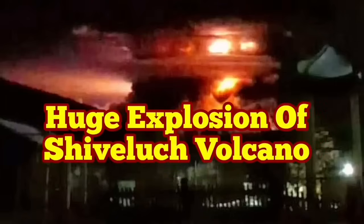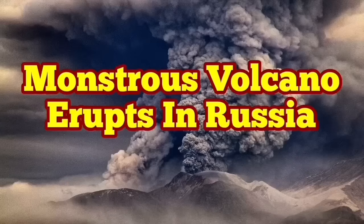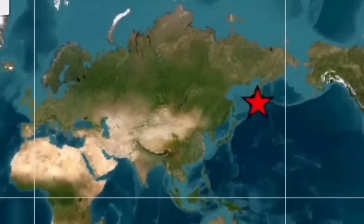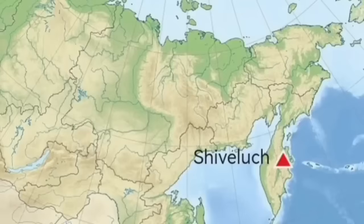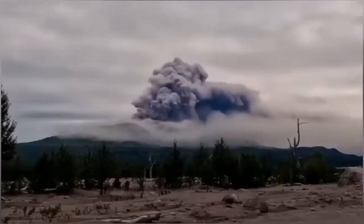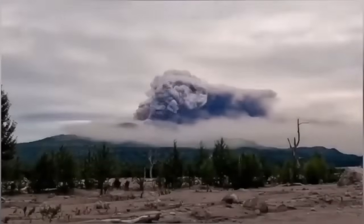Imagine a volcano like Mount St. Helens of the United States erupting every year — this is Shiveluch volcano, a better version of Mount St. Helens in the Kamchatka Peninsula of Russia in the North Pacific Ocean. It has a height of 3,280 meters and it has erupted again.